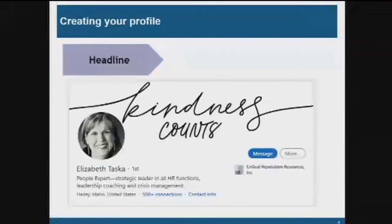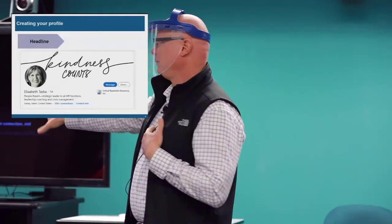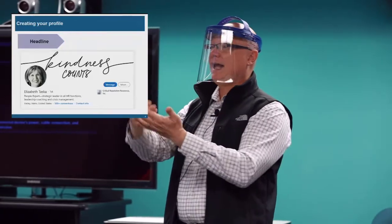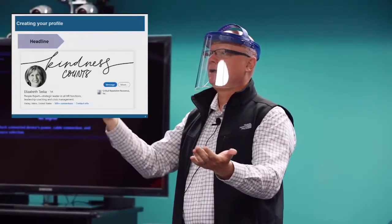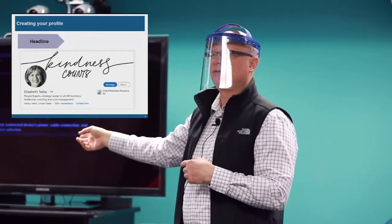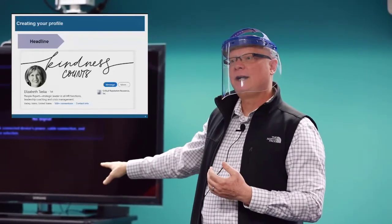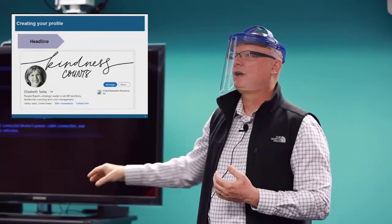As you create your profile, the next thing they'll ask for is a headline. You want your headline to be informative. Here's a friend of mine who had a great headline: 'People expert, strategic leader in HR.' She was head of HR for a company I worked for. Put that expertise right in your headline. As you set up the account, they'll ask for your first name, a picture, your headline, and your bio. This is a good example — super simple, very clear about what she does.